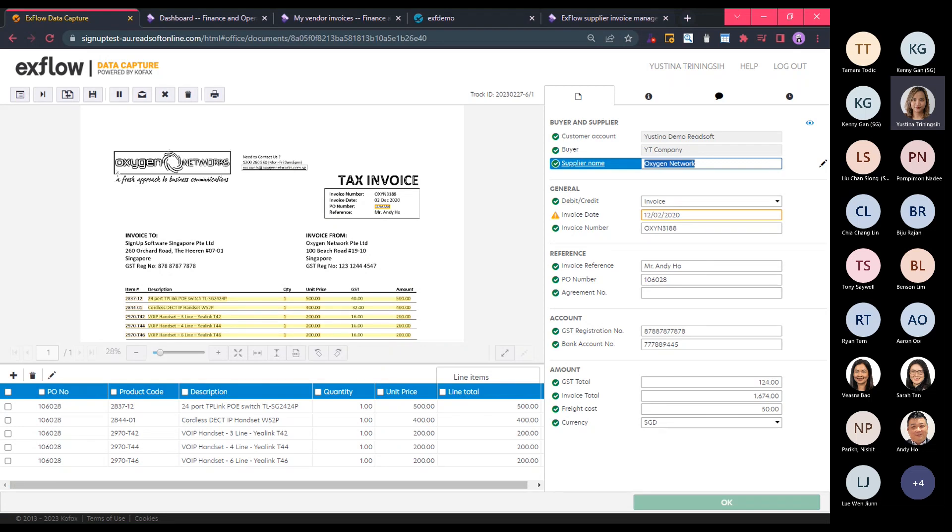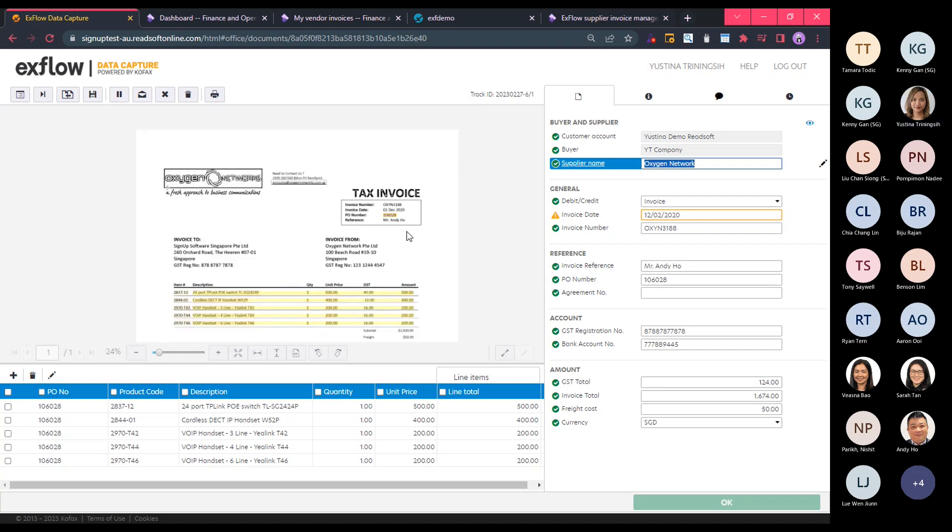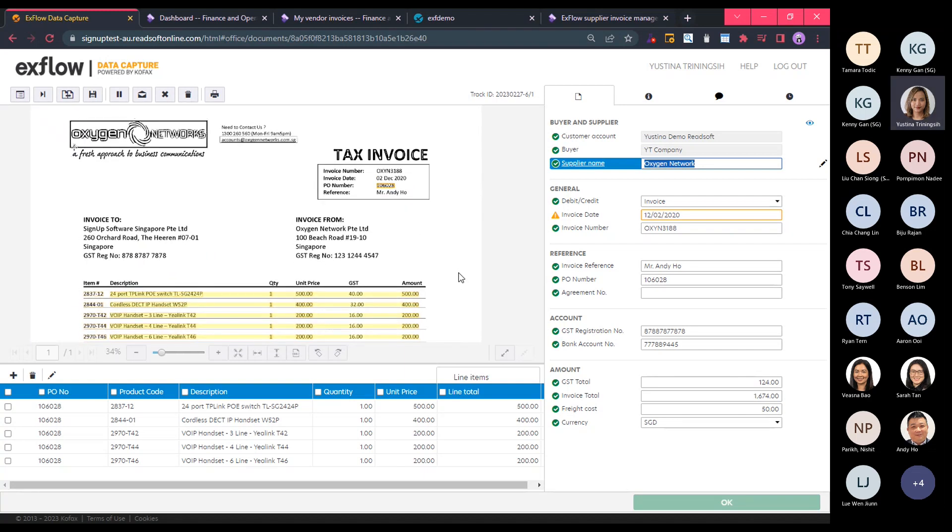This is the detail view screen for the invoice. As the AP officer, this is what I'll see to confirm or verify the data captured by Xflow Data Capture. We have the invoice image in the middle — I can zoom in and out using the Control key on my keyboard. We have predefined header fields on the right-hand side and the captured line details at the bottom of the screen, so we can also capture line information from the invoice, especially for purchase order-related invoices.